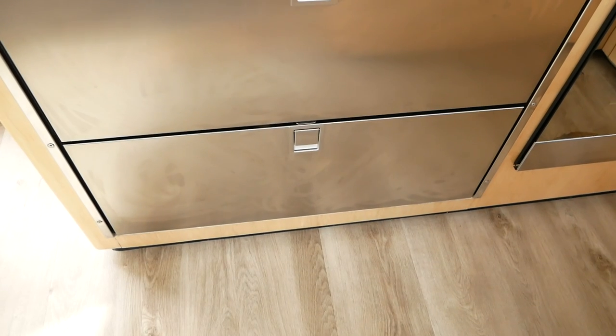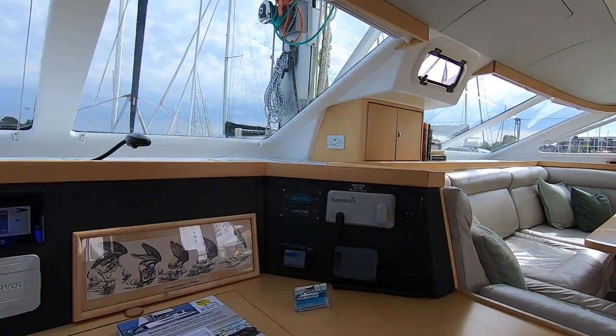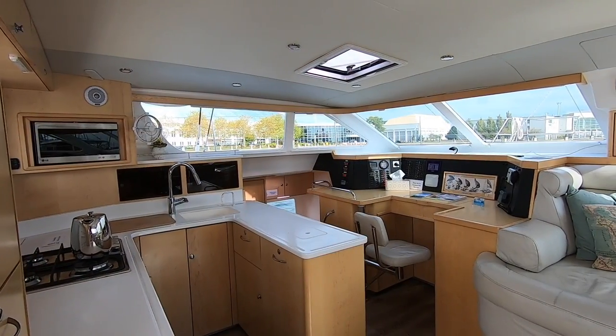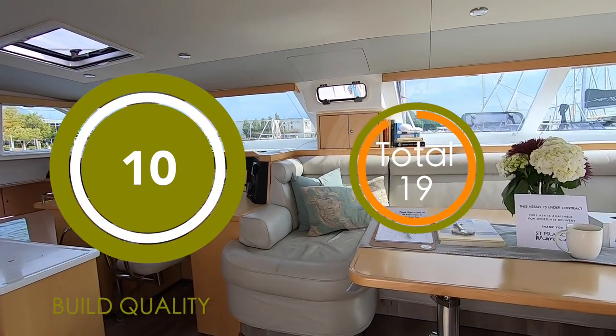The owners have obviously specified top-of-the-range appliances throughout. Moving to the saloon, everything from the cabinetry to the upholstery was absolutely immaculate. This is a very well-made boat — absolutely nothing I can fault here. We are happy to award the St Francis a 10 out of 10 for build. Congratulations, St Francis.